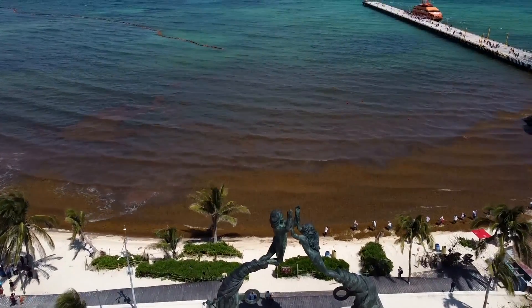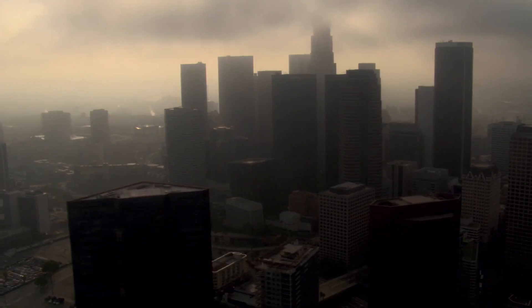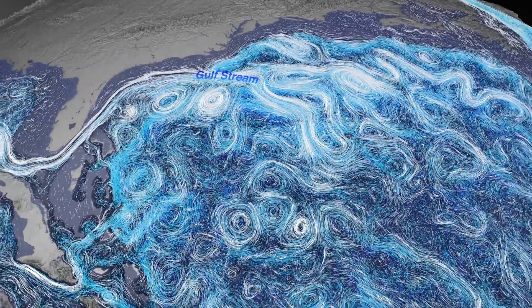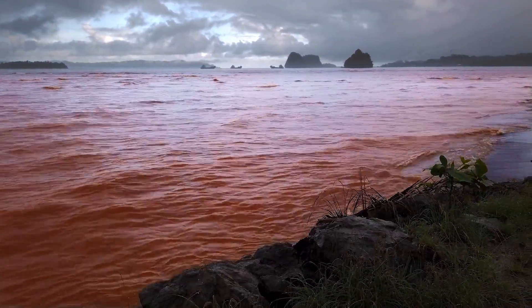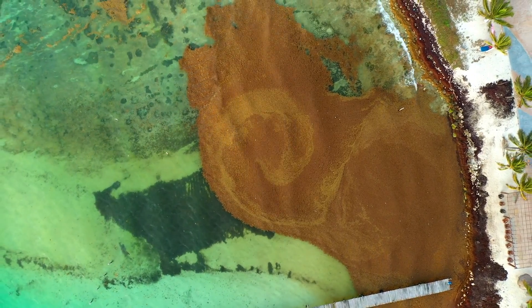We know the atmosphere is changing. We know carbon dioxide levels have increased. We know that it has warmed our atmosphere. Circulation patterns are changing. Places are warmer than they used to be. The deeper dive we take into the relationships between land, ocean, and atmosphere, the more we realize we don't know and we need to learn.